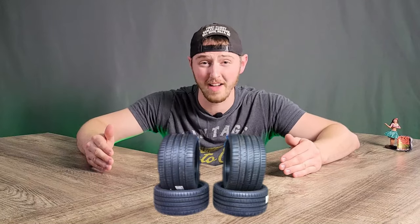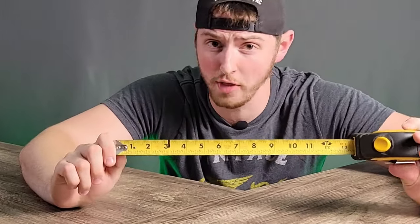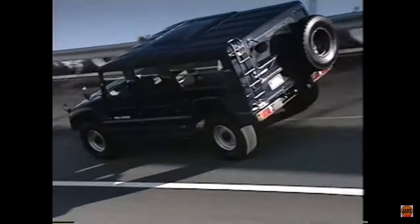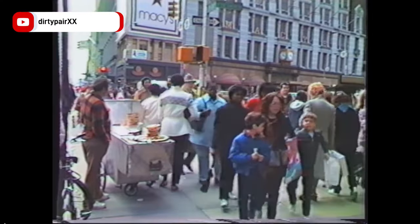Even with 345 millimeter tires — that's 13 and a half inches — it wasn't enough. With competition like the Humvee and Toyota Mega Cruiser, there were simply too many better and cheaper options for the military to choose over the Lamborghini. So Lamborghini took the hint and decided to change their marketing strategy, targeting civilians directly.